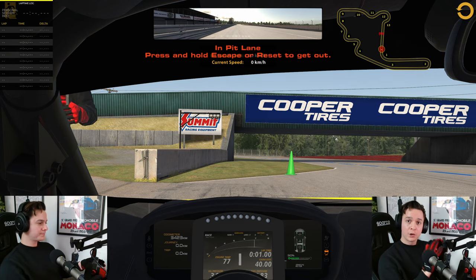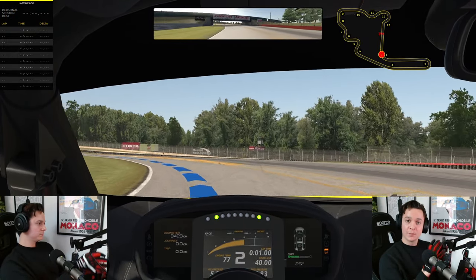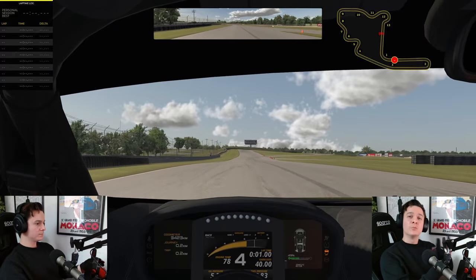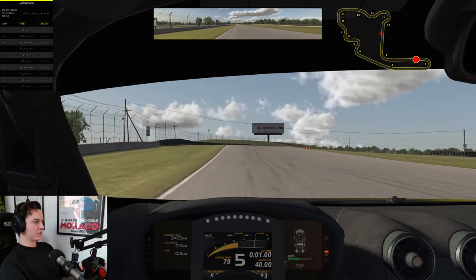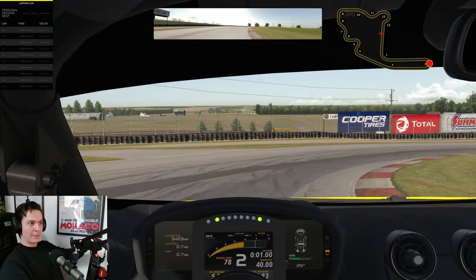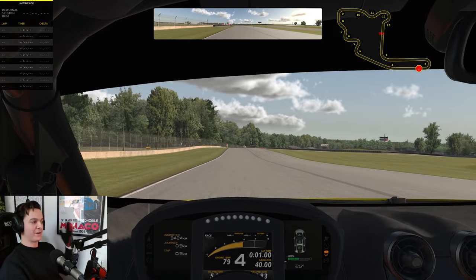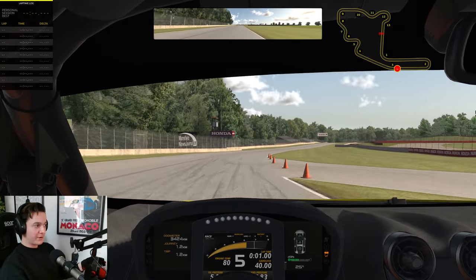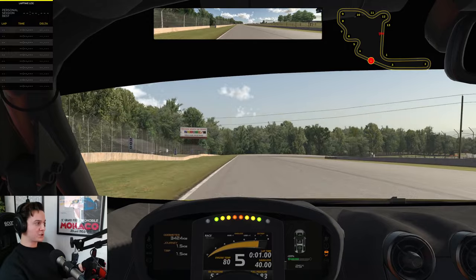I'm about to hit the track for the first time ever. My goal with this very first session is to learn the layout of the track. At first, I'm going to focus on just learning the basic sequence of turns and establishing very basic brake markers. I'm going to go slow at first and then slowly build up speed. You can see already that the track map is extremely useful — I know there's a hairpin coming up, so I know I'm going to have to brake hard. I can see that turn number three is a kink — very small, quick — so I don't have to brake at all.